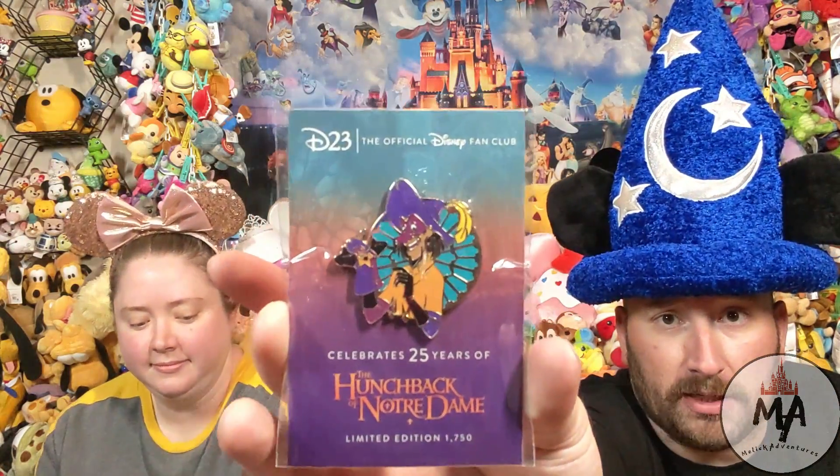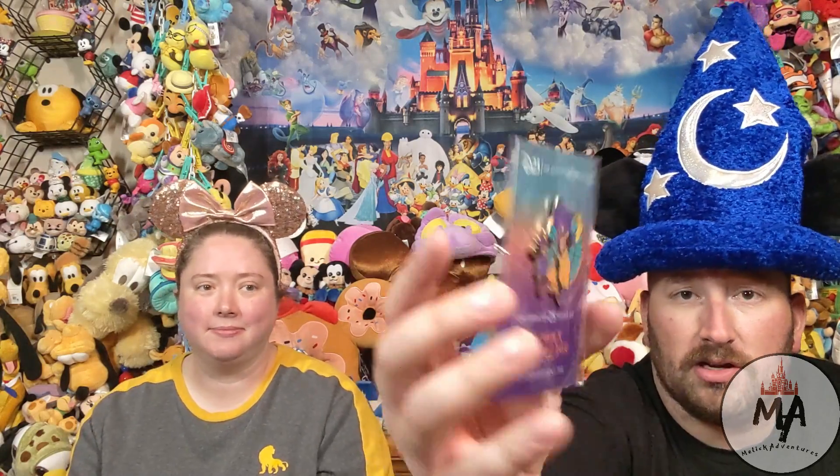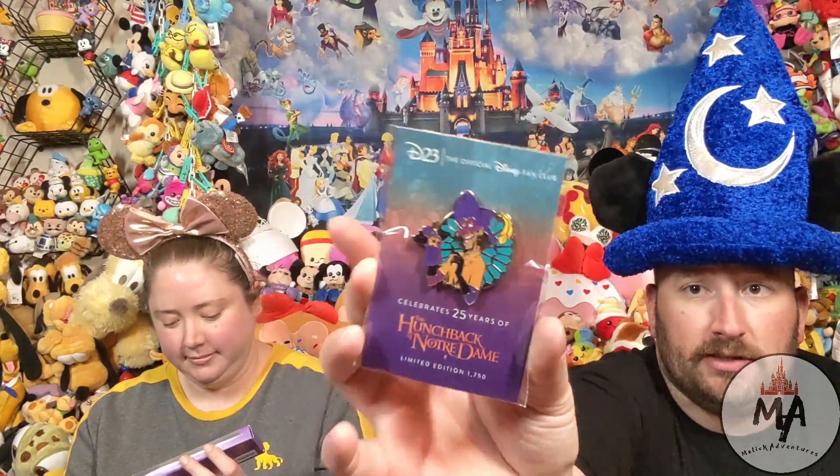Since we're on the pen extravaganza, I have a D23 pen celebrating 25 years of The Hunchback of Notre Dame. It is the Jester from the movie. There are only 1,750 of these made, so it is a limited edition. It'll go up on our wall, and here is the key that goes with it.